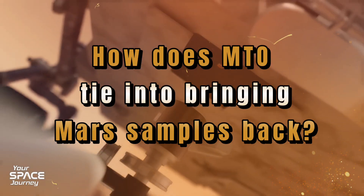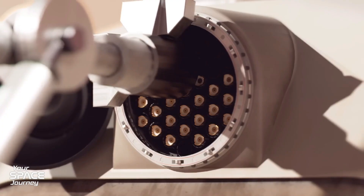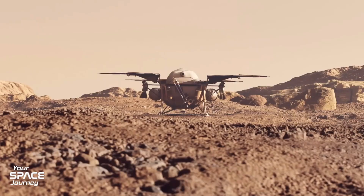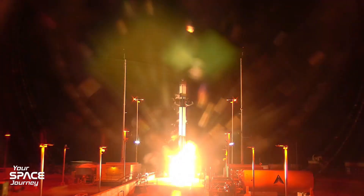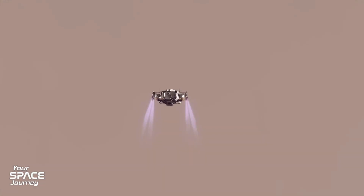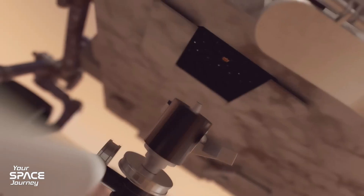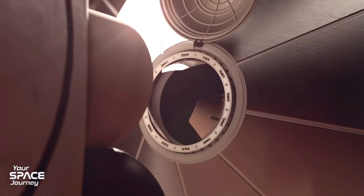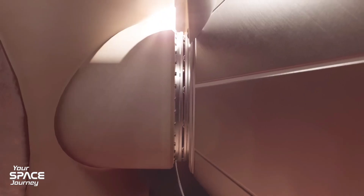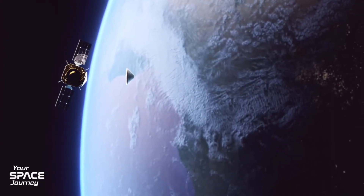How does MTO tie into bringing Mars samples back? It's step one in Rocket Lab's commercial Mars Sample Return architecture, enabling faster, affordable returns under firm, fixed price. Launch 1 deploys MTO into Mars orbit for communications. Then multiple Earth launches send an Earth return orbiter and an entry and descent system, delivering a sample retrieval lander and Mars ascent vehicle — the MAV — to the surface. The MAV launches samples in a container to rendezvous with the orbiter, which captures, seals, and sterilizes them. Then it heads home, releasing the Earth entry system for a ballistic landing in Utah's desert.